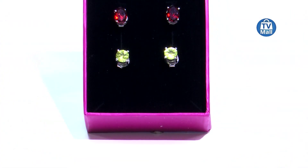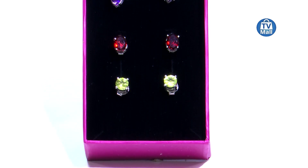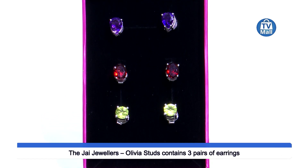We spoke about the Olivia multi-color bracelet and the Olivia multi-color ring. Now how about adding to the Olivia jewelry collection with these beautiful studs right over here? We have three pairs with three different semi-precious gemstones, and studs always make a lady feel special and happy.